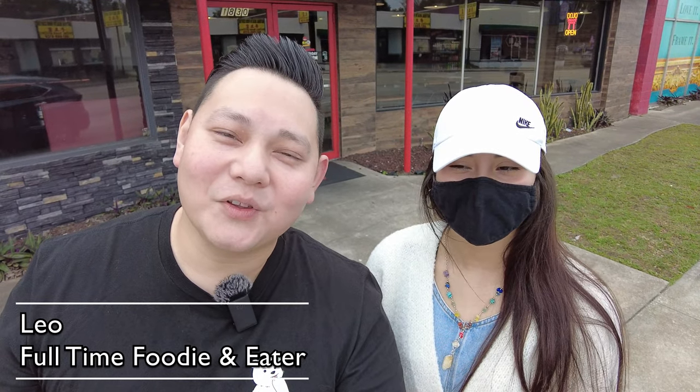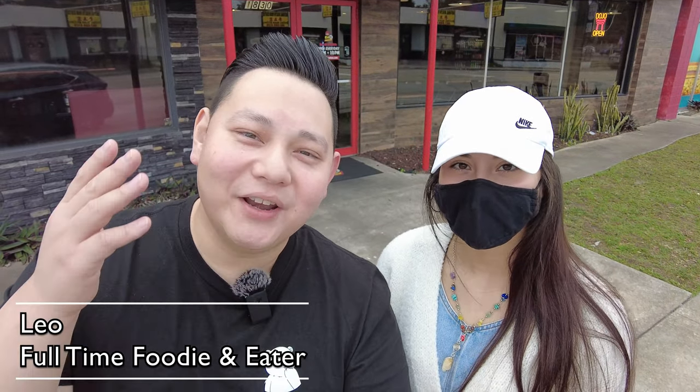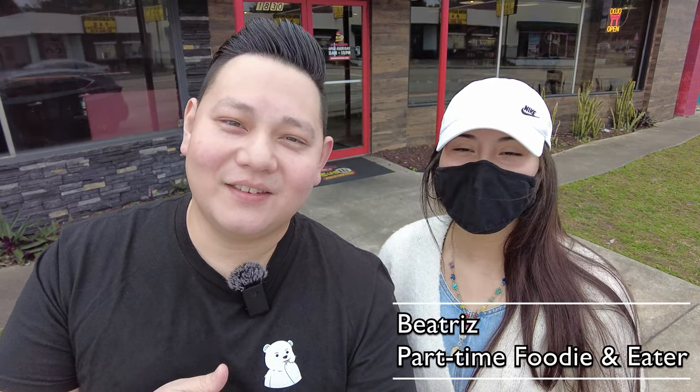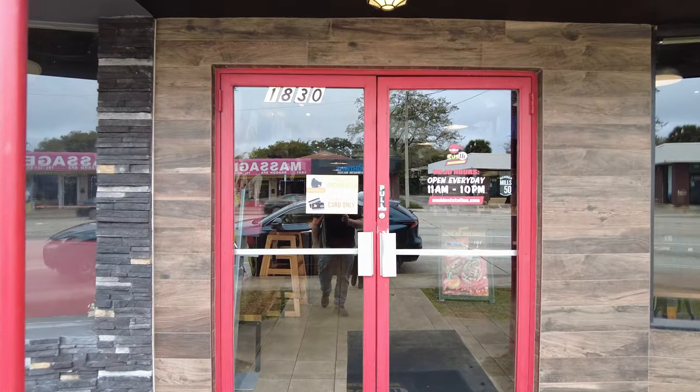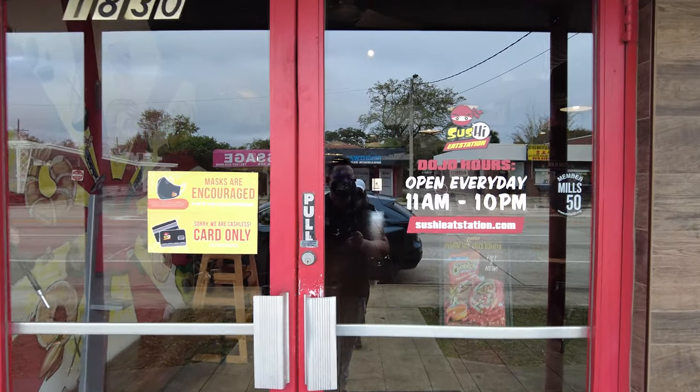Hey, what's up everyone, Leo here, full-time foodie, full-time eater. We're putting in overtime this week. I have some exciting news — my daughter has decided to join the channel. Hi guys, Beatrice here! We're at an amazing spot here in Orlando. It's a sushi spot, it's like a Chipotle-meets-sushi.